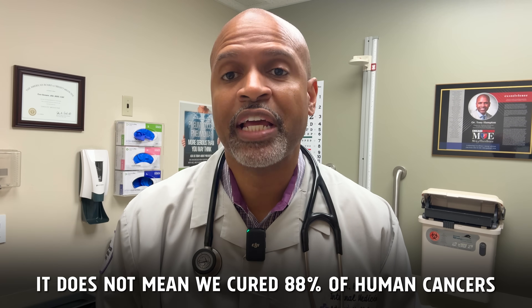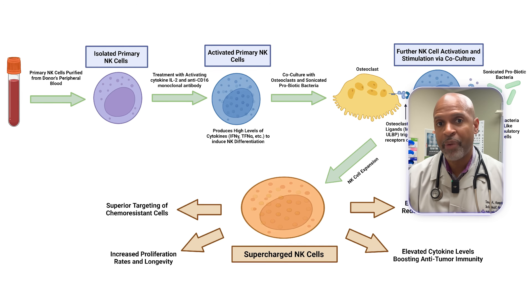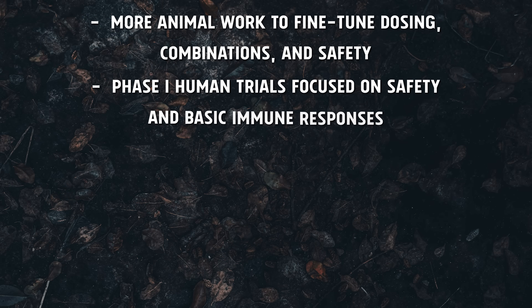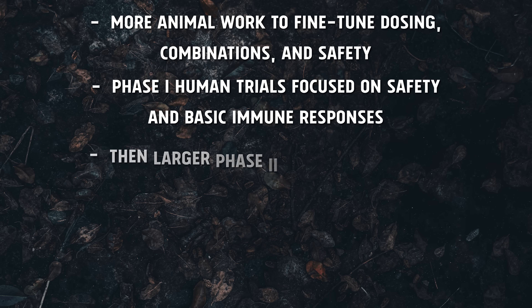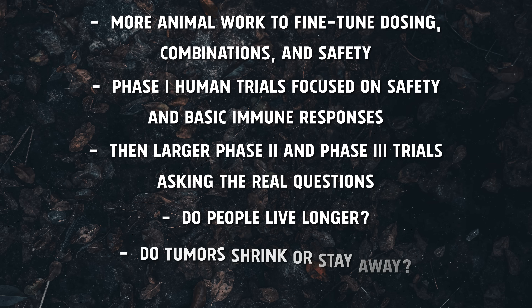Let's pump the brakes and talk about what this doesn't mean. It does not mean we cure 80% of human cancers. It means in carefully controlled mouse models with perfect timing and specific tumor lines, this NK and T-cell supercharged vaccine platform prevented or dramatically slowed cancer growth. We're still at the preclinical stage. From here, the path includes more animal work to fine-tune dosing and safety, Phase 1 human trials focused on safety and basic immune responses, then larger Phase 2 and Phase 3 trials. A lot of therapies that look amazing in mice never make it through that gauntlet.